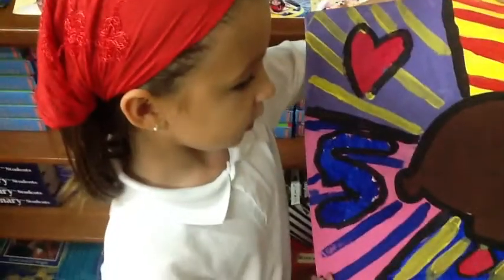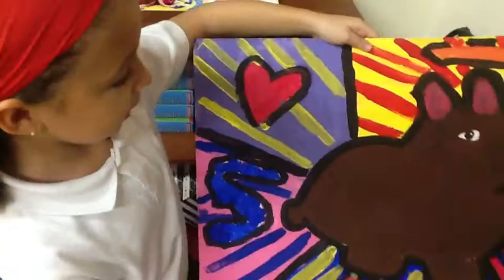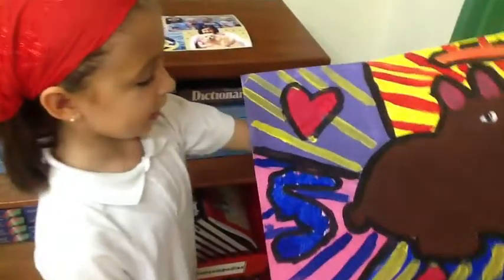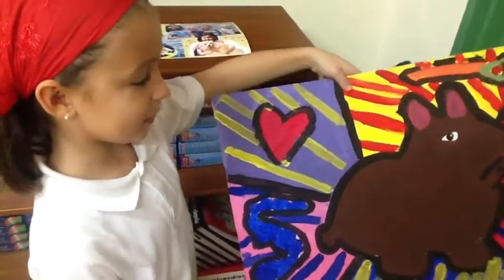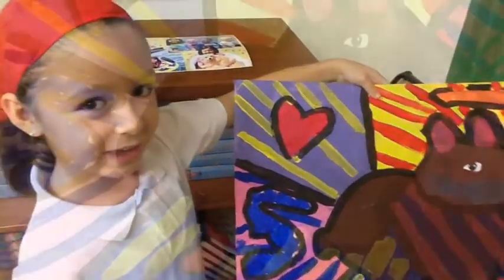When I was starting, I was actually going to pick a cat, but I couldn't seem to draw it. It was too hard. And then I saw this really cute-looking bunny, and I tried to paint it, and it looked really nice.